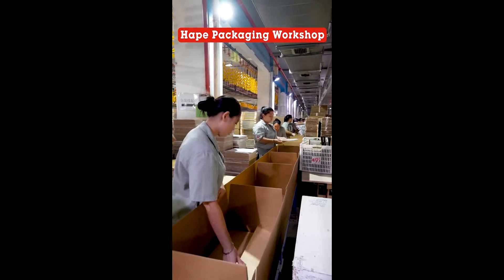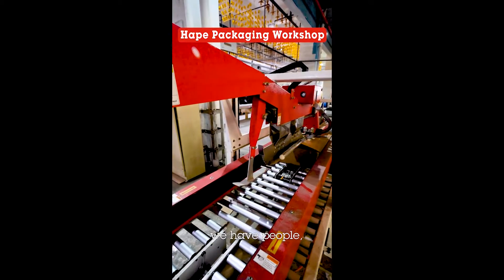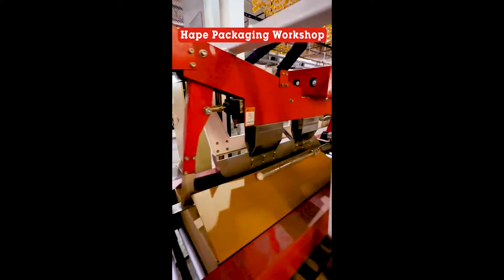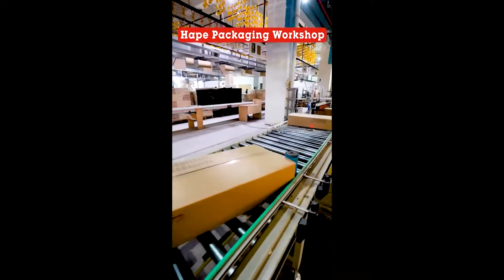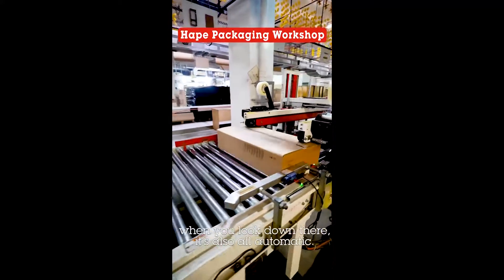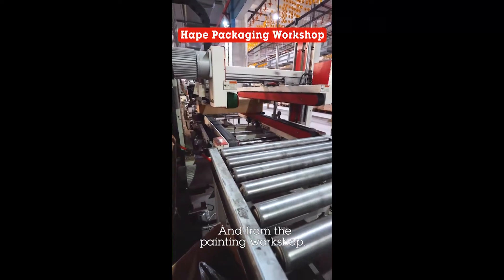You can see here in the packaging line and quality line we have people, but not on the automatic flow. Here the counting and packing — when you look down there, it's also all automated, and from the painting workshop.